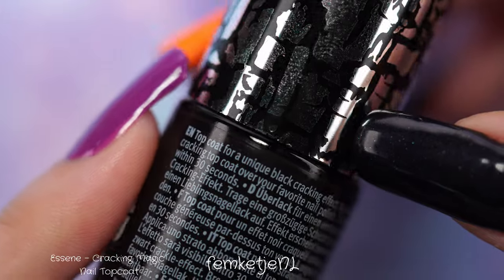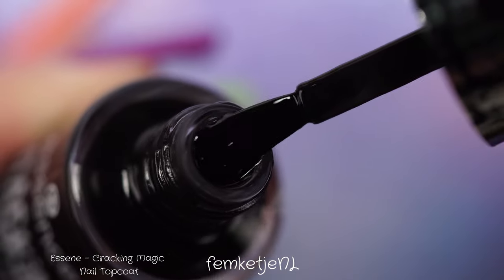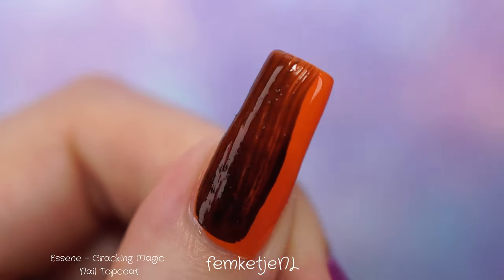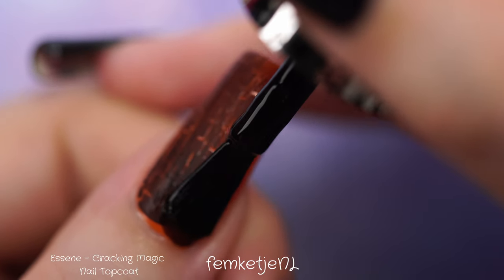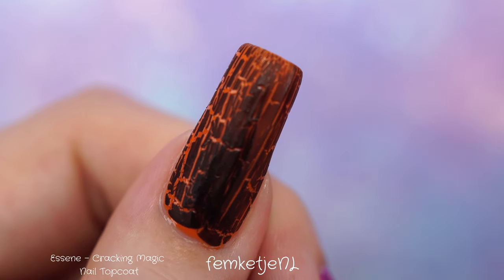So this is the Cracking Magic Nail Top Coat — it's just a cracking top coat, that's it. This is the first one, called something like 'You're Cracking Me Up.' There's only one color so far, and I'm really curious to see if there will be more. As you can see here, you really want to apply a slightly thicker layer to get a more chunky cracking effect.